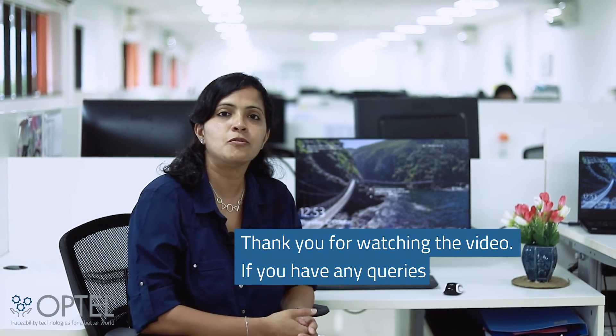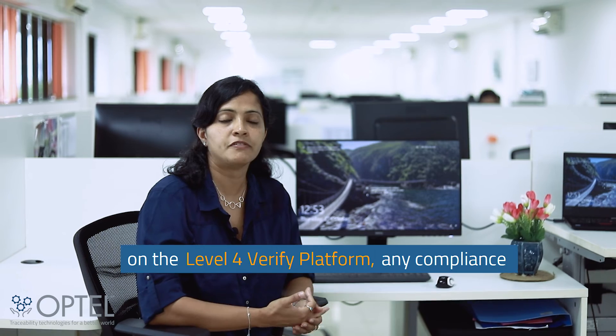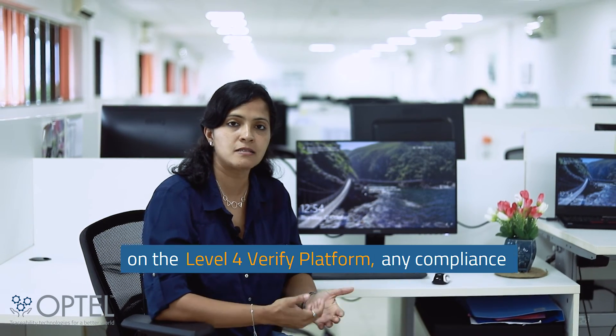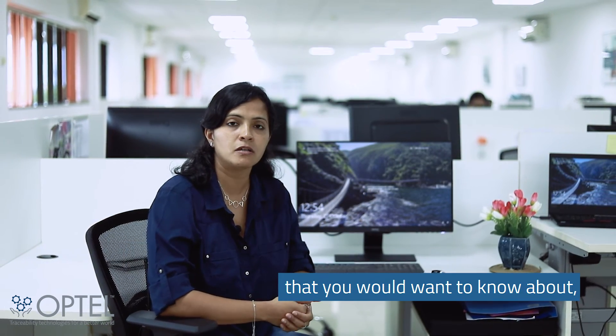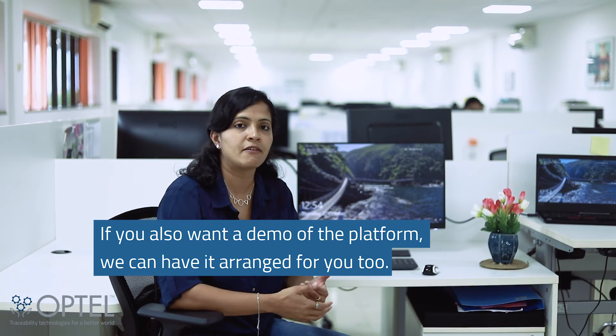Thanks for watching the video. If you have any queries on the Level 4 platform, the Verify platform, or any compliances that you would want to know more about, feel free to get in touch with us. If you also want a demo of the platform, we can have it arranged for you too. Thanks again.